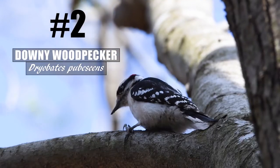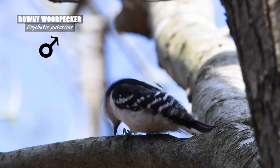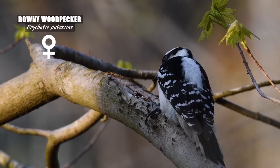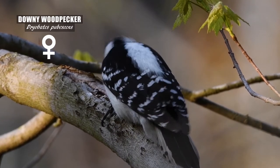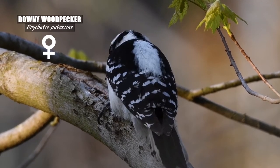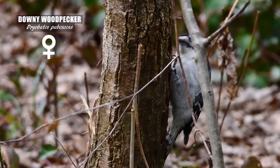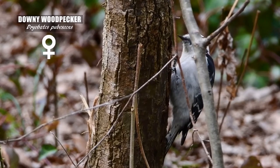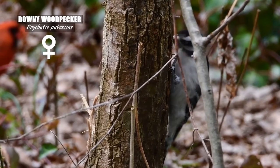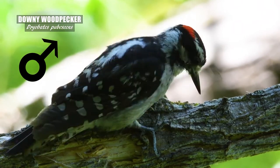The downy woodpecker is the smallest and most frequently seen woodpecker here in the DMV. This species often forages lower to the ground and on smaller branches compared to the other woodpeckers. Its small size lets it sit on branches that the larger woodpeckers just can't access. The female shows the typical colors and patterns of a downy woodpecker with the black stripes on the head, the white spotted wings, and the white breast. Both sexes look very similar, but mature male downy woodpeckers will have a red mark on the nape while the females lack this feature.